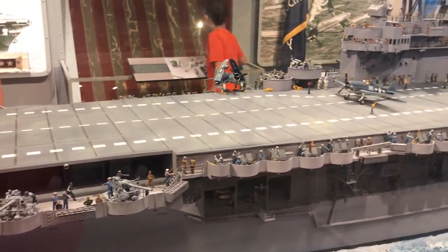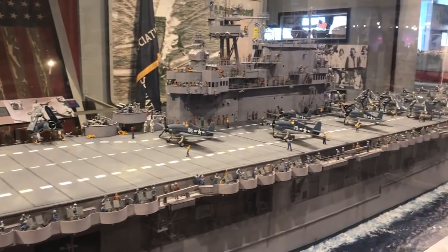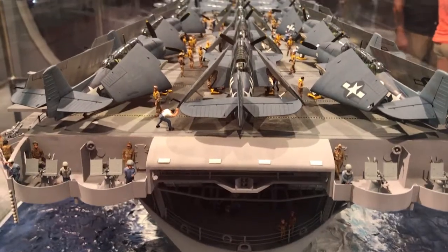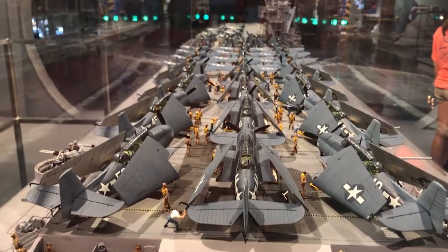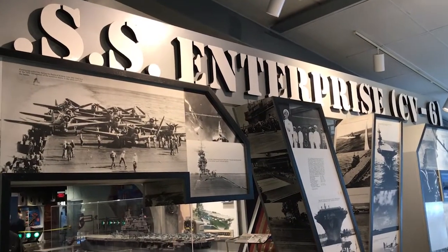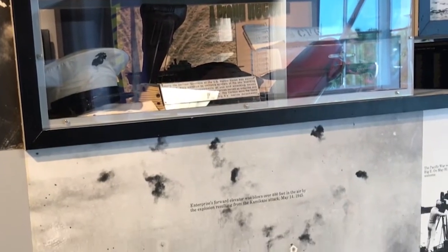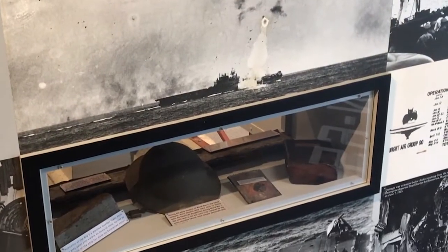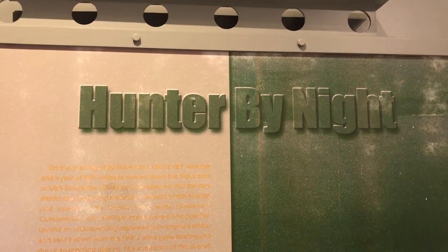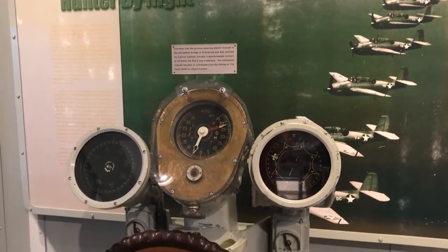Built around a stunning model of character, the exhibit has displayed hardware from the ship, as well as personal memorabilia from the men of the Big E. The Enterprise was the first aircraft carrier to start doing night missions, at which point she was renamed the CV-N-6, the N standing for night.